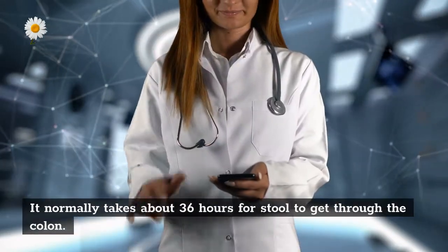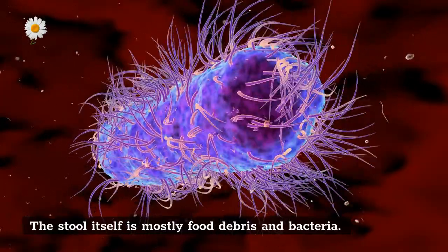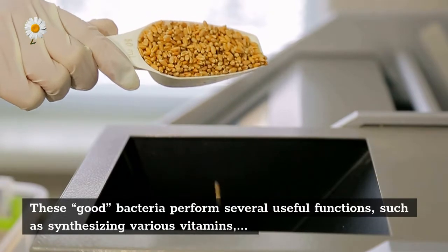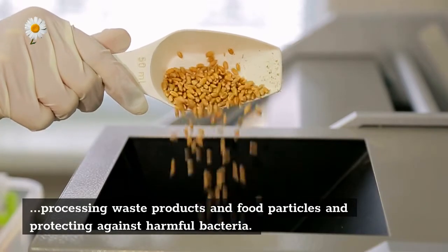It normally takes about 36 hours for stool to get through the colon. The stool itself is mostly food debris and bacteria. These good bacteria perform several useful functions, such as synthesizing various vitamins, processing waste products and food particles, and protecting against harmful bacteria.